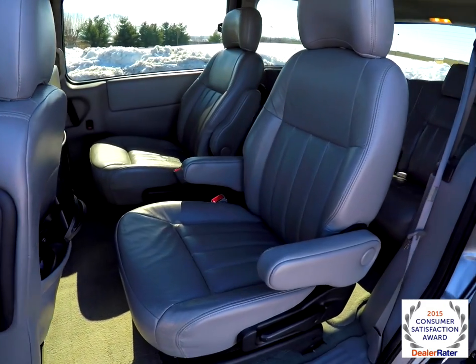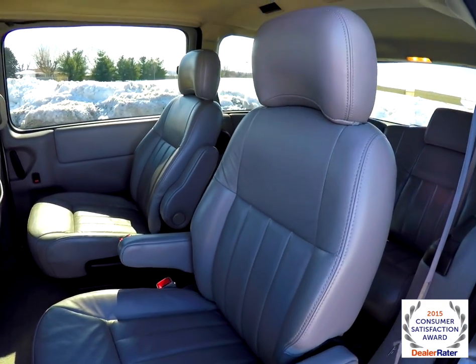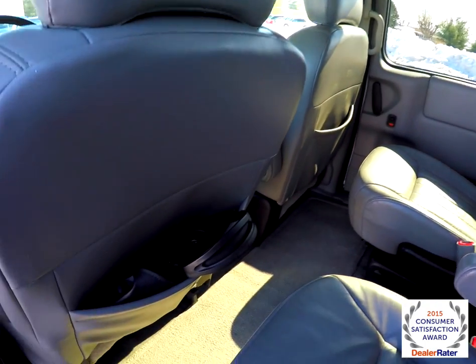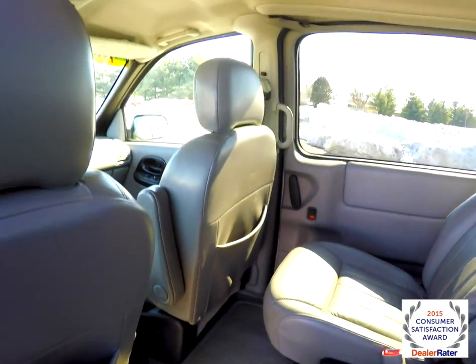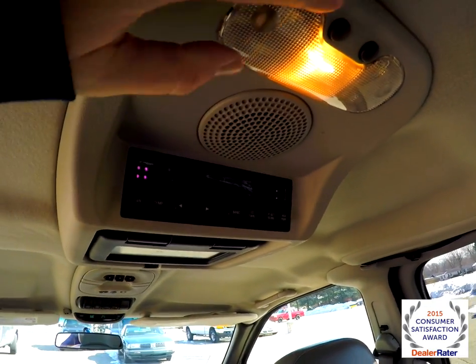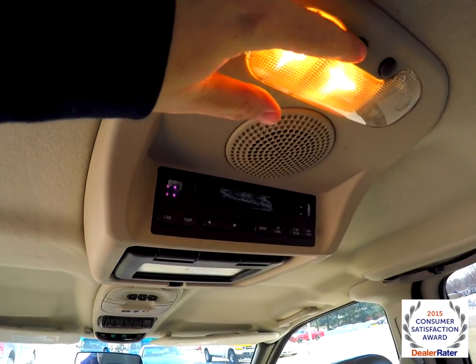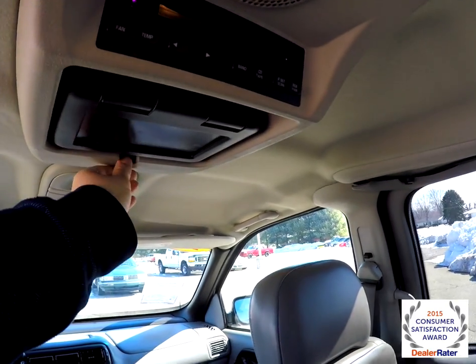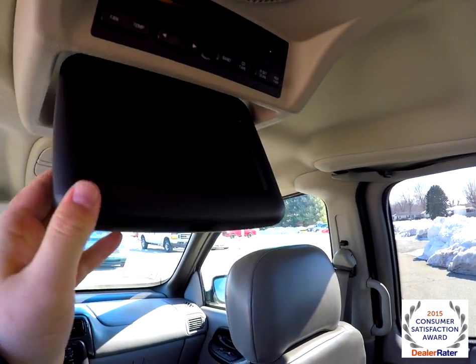Taking a look at the middle row seat — twin captain chairs that are fully adjustable. Infrared headphones are included for the rear DVD player. The rear seat passengers also have their own individual reading lights, DVD player controls, and a pull-down screen.